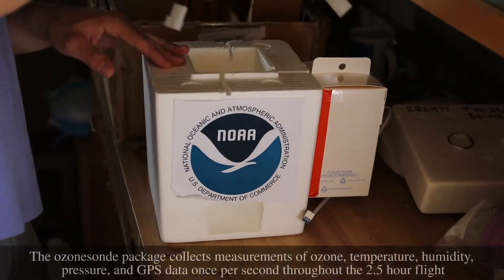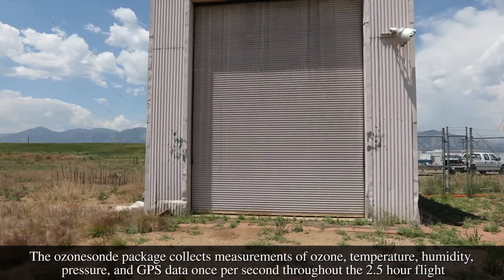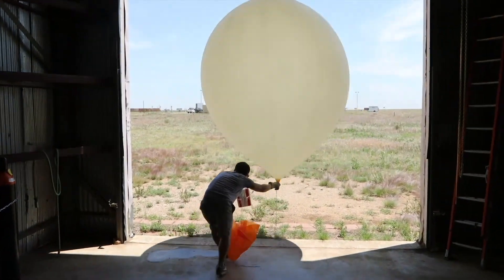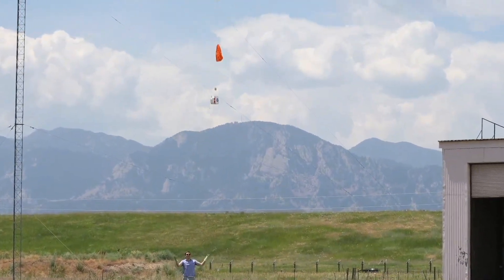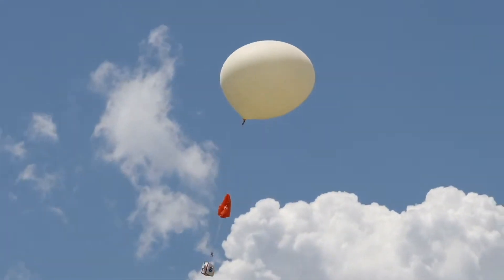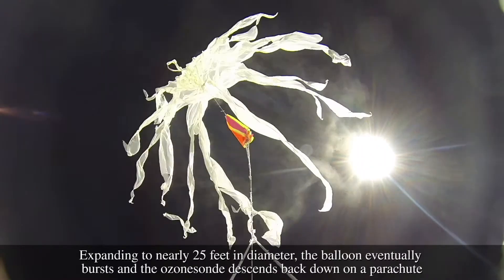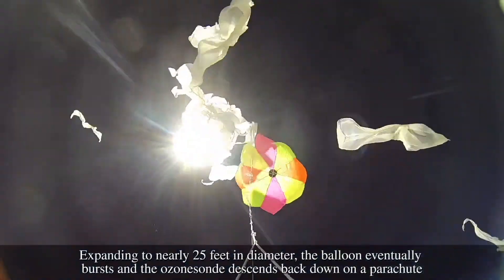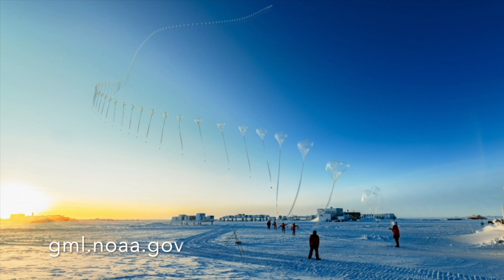Researchers use an instrument called an ozone sonde to measure ozone in the atmosphere. Weather balloons with ozone sondes attached are launched near Boulder and from the four observatories to take ozone measurements. The balloons reach a height of about 100,000 feet before they pop and fall back to the ground with a parachute. Data is sent back to NOAA using a radio antenna. The Global Monitoring Laboratory's mission has always been to provide high-quality, long-term records of atmospheric composition to understand climate change better. You can learn more about this research at gml.noaa.gov.